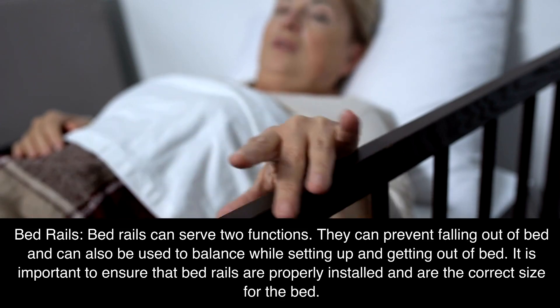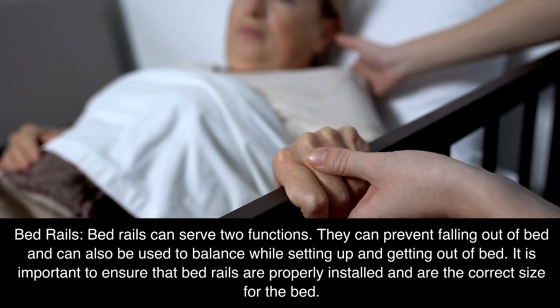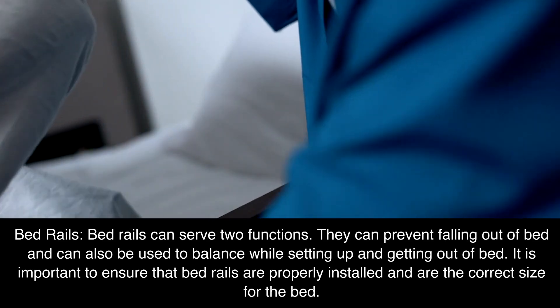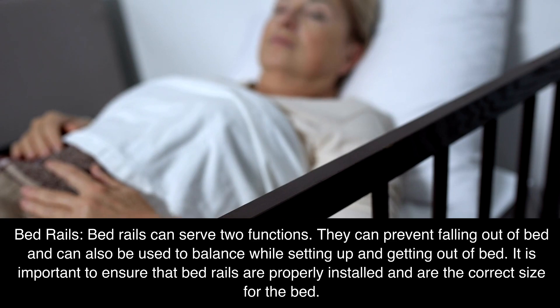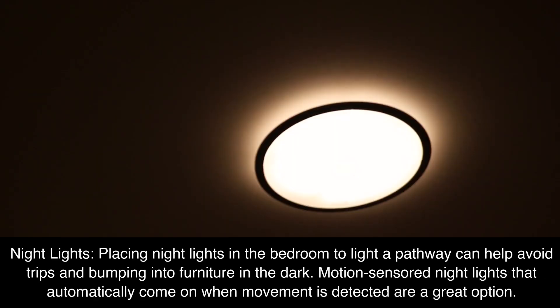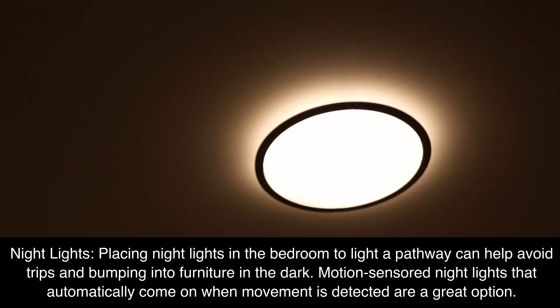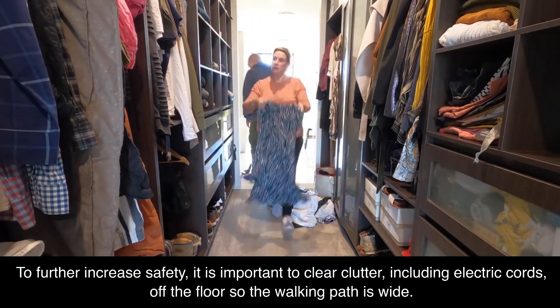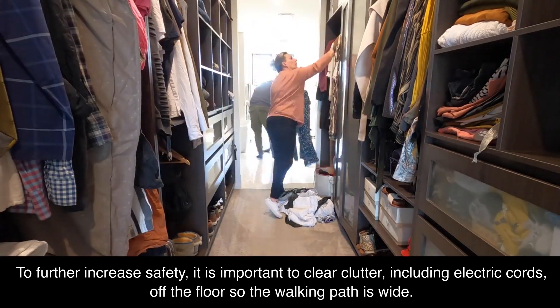Bed rails can serve two functions. They can prevent falling out of bed and can also be used to balance while getting up and out of bed. It is important to ensure that bed rails are properly installed and are the correct size for the bed. Placing nightlights in the bedroom to light a pathway can help avoid trips and bumping into furniture in the dark. Motion-censored nightlights that automatically come on when movement is detected are a great option. To further increase safety, it is important to clear clutter, including electric cords, off the floor so the walking path is wide.